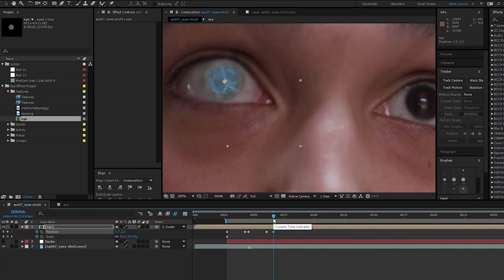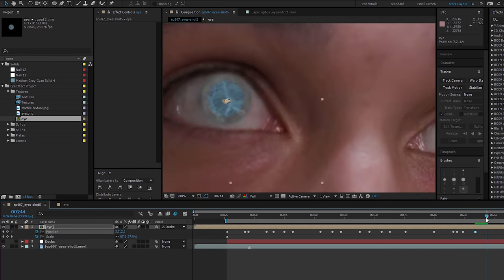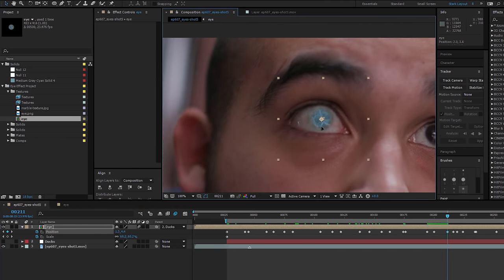Then on your eye layer, make sure you have motion blur turned on. And like I mentioned before, your track probably won't be 100% perfect, so just set the keyframes on the eye layer and move the eye so that it's centered. It'll take a little TLC, but you'll get it looking lovely.